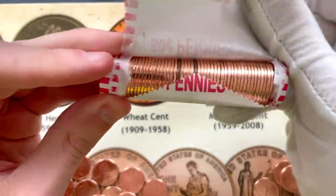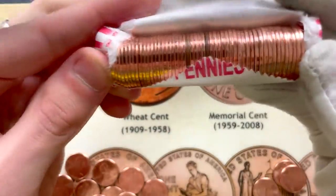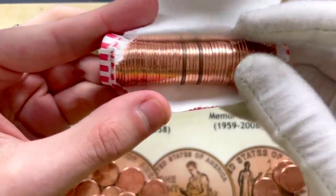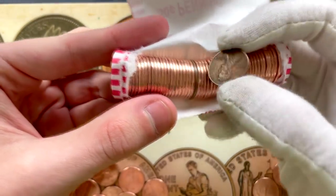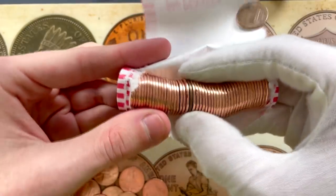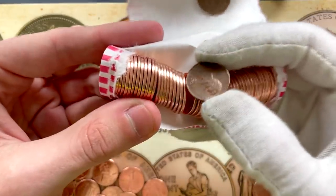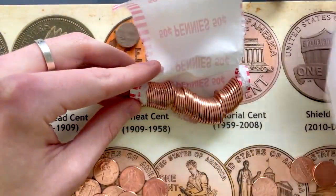On our third roll, you can see that not every coin in here is going to be brand new. We have two copper-looking coins right there, everything else looking brand new and shiny. It'd be really nice to get a wheat penny here. That's an 84 — not even copper, even though it looked like it might be. What's this one going to be? That's a 1980. So that's our first copper coin out of the box so far.